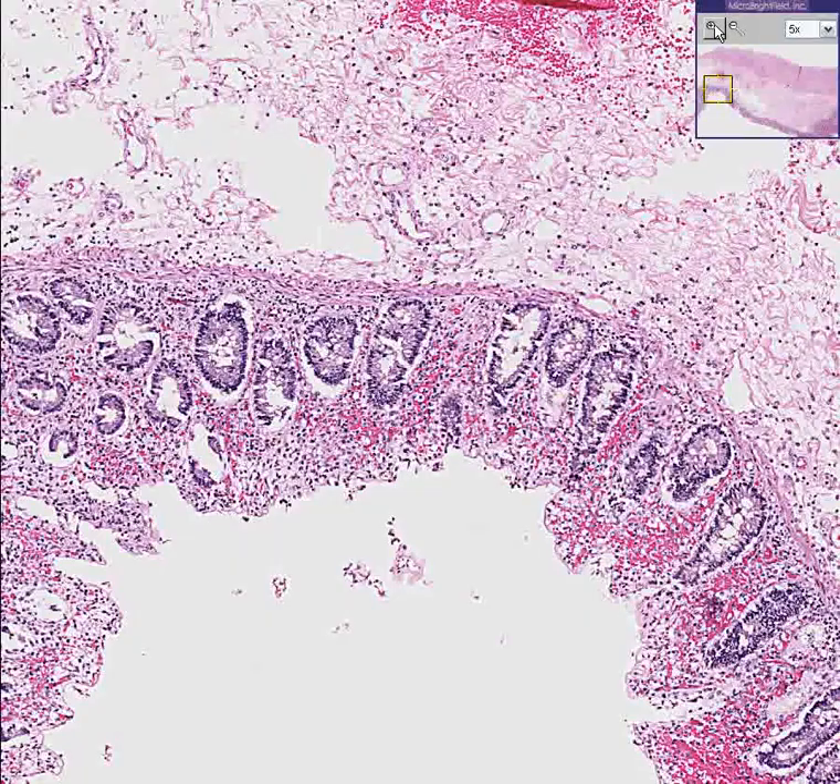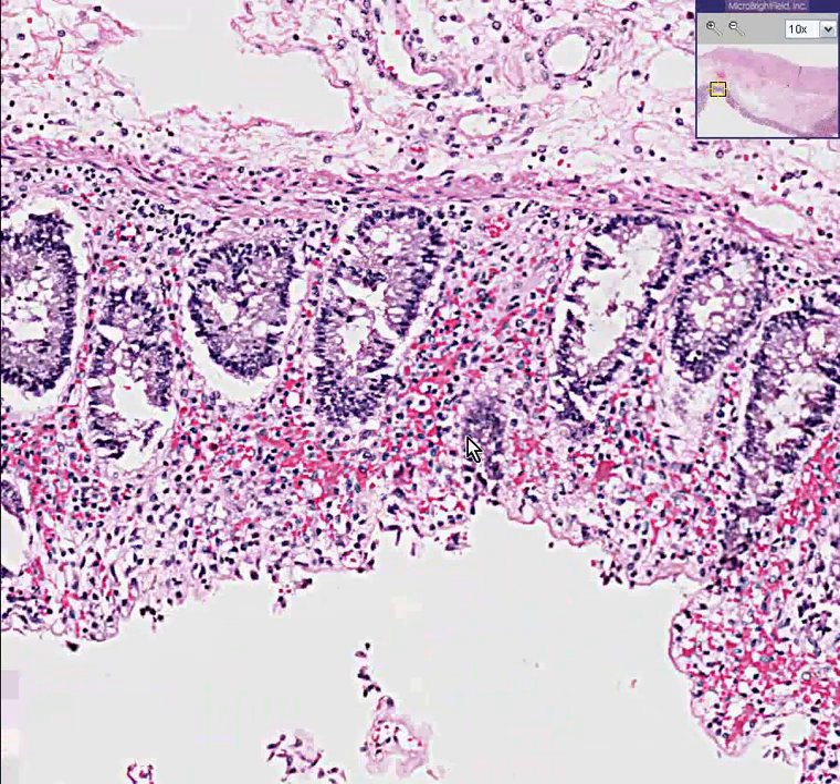This is a totally classical ischemic colitis.